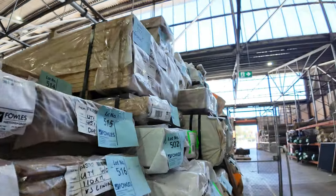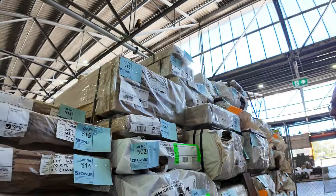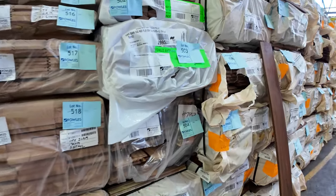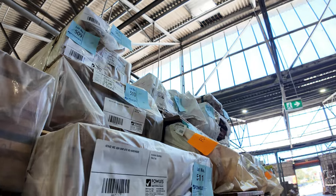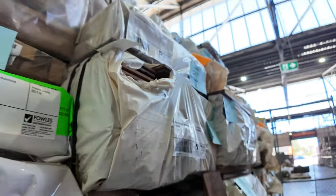Another pack of 190 by 19 there. Some 42 by 32 batten stuff, lot 513. Up the top there we've got a pack of 90 by 90, lot 509. A little pack of 90 by 42 above that, and some 68 by 32 and some 42 by 42. So a great mix of product there in the Ash.